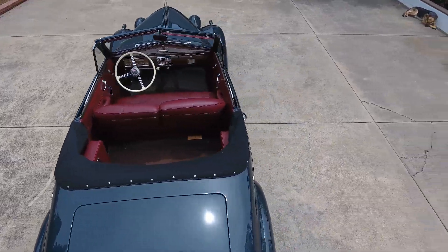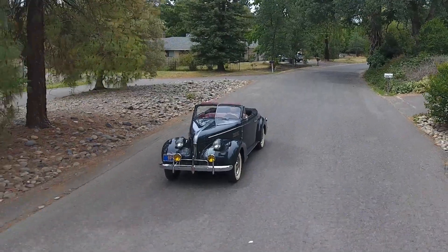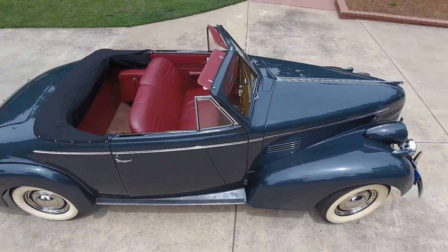It's been restored completely to original condition. It has the jump seats in the back, which is the first year of the jump seats. It is 100% stock original — color, top, upholstery, everything.